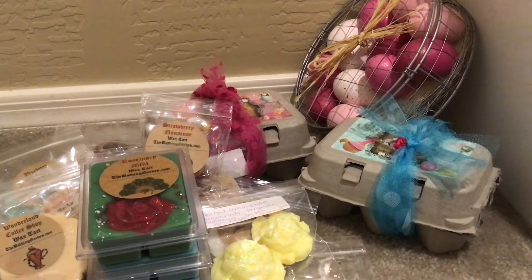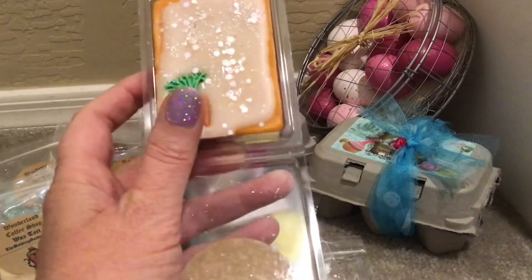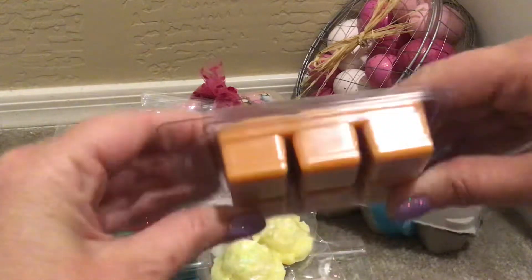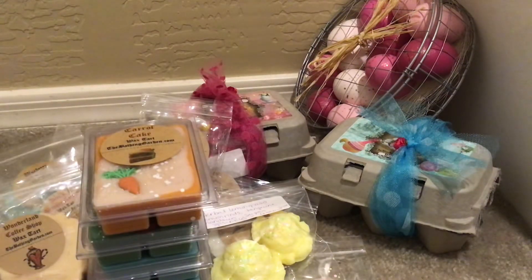The last clamshell is Carrot Cake. I've had this in sample form before, and when I've warmed it up, my husband has said it smells like the best carrot cake ever and that it didn't even smell like wax. On cold I don't really get much, but that's fine — I'm not planning to melt it anytime soon. Look how cute that carrot shape is, with the cream cheese frosting design. Her Carrot Cake is just described as carrot cake and cream cheese frosting.